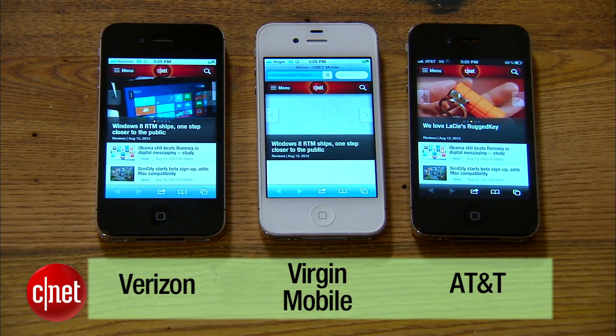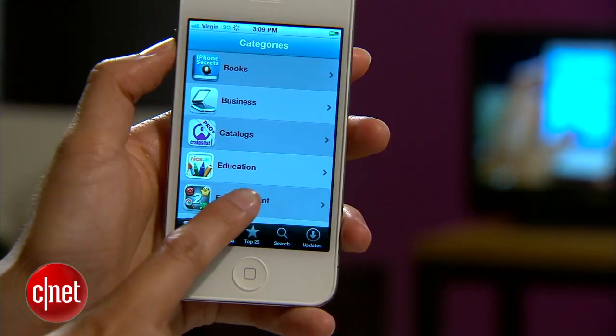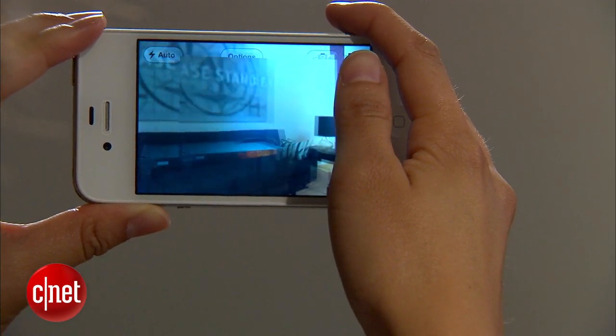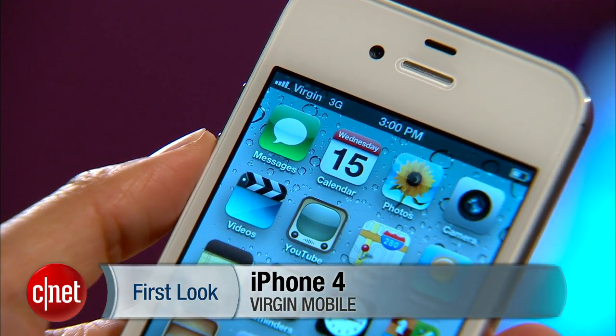Other than that, Virgin's iPhone 4 is still pretty much the same as all the others. You still get a 3.5-inch Retina display, access to the iTunes App Store, FaceTime calling, the 5-megapixel camera, and iOS 5.1. For a full recap on all the iPhone 4 features that we've already covered, be sure to check out CNETtv.com. Again, I'm Lynn bringing you guys the iPhone 4 for Virgin Mobile.